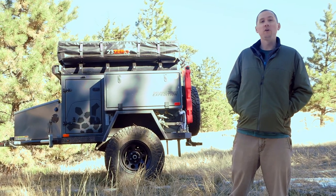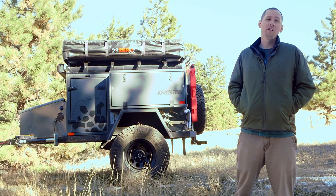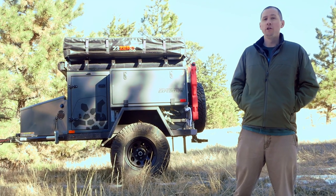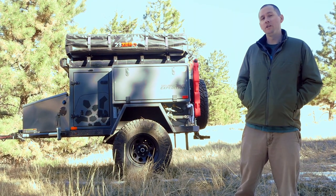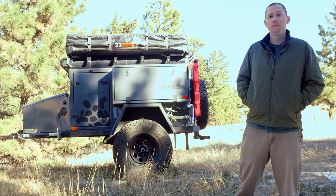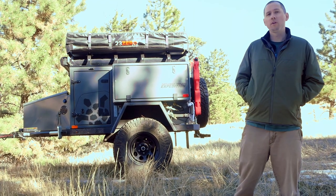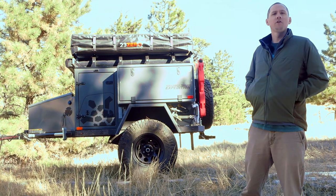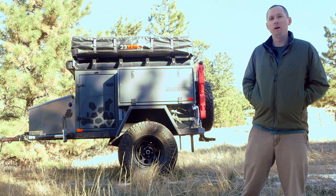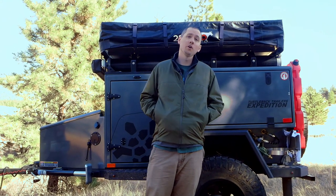If you're thinking about buying a recreational vehicle or a camping trailer, and you are also someone who thinks about emergency preparedness, you might be able to hit two birds with one stone with something like this Turtleback Expedition off-road camping trailer. I'm John from The Prepared, and we bought this trailer in summer 2020 and have traveled around the country with it to see if it's not only a great trailer, but can it serve a role in modern emergency preparedness.